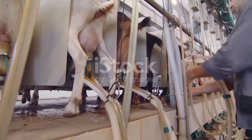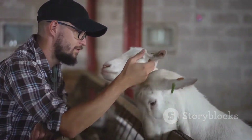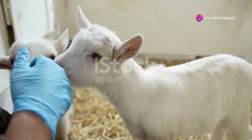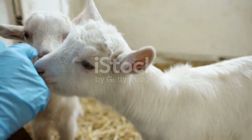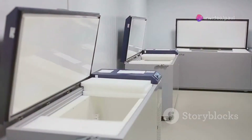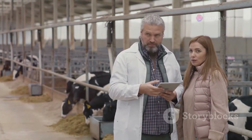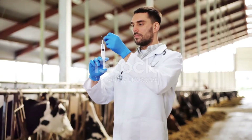You will need some special tools for AI in goats. The most important tool is the AI gun, used to put the semen into the doe. You will also need a speculum, a tool that helps you see inside the doe's vagina. Other helpful tools include sterile gloves, lubricant, semen straws, and a storage container for semen.